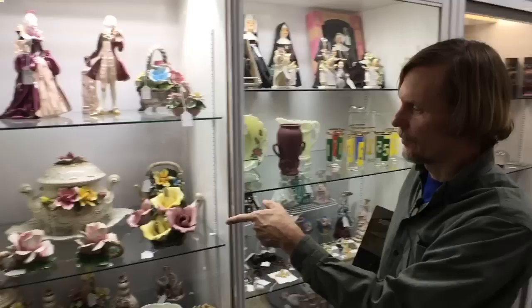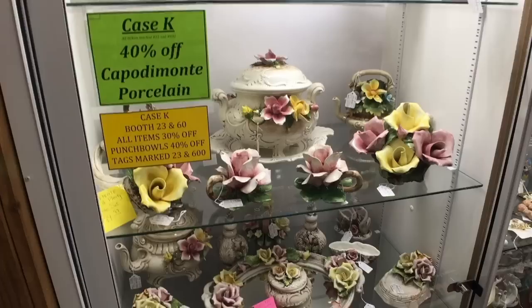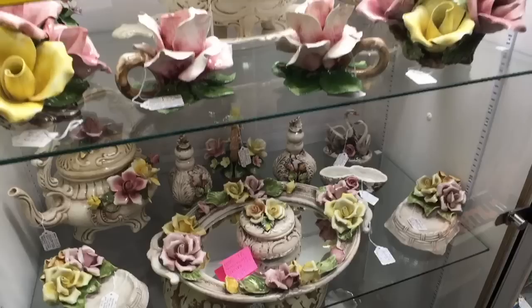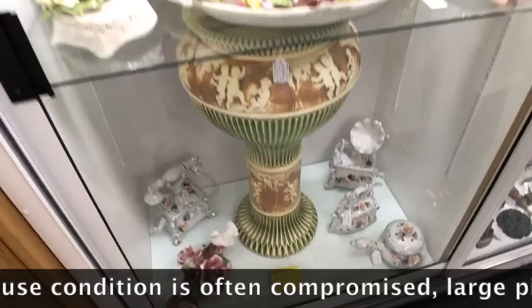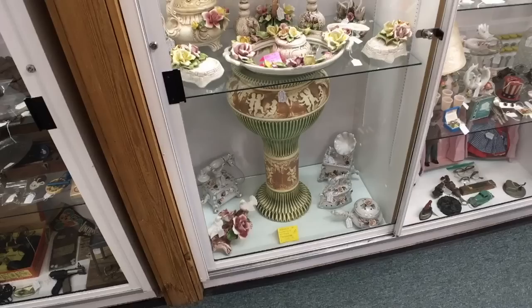I want to show you this case because I don't think we've seen any of this before. This is Capo di Monte, made in Italy — pieces with big applied flowers, mostly 1960s and 70s, hard to find in good condition, and you can imagine why. Down on the bottom is a Roseville Donatello Jardinaire from about 1915, very hard to find with both pieces in good condition — they got knocked over a lot and the bowl on top usually got broken.